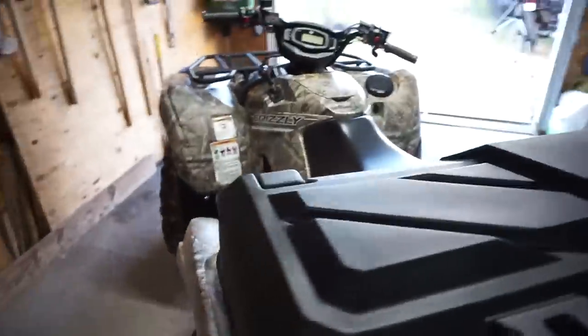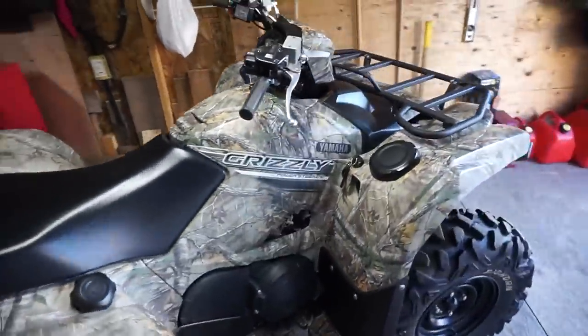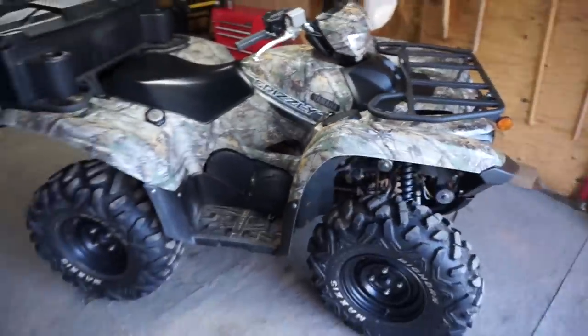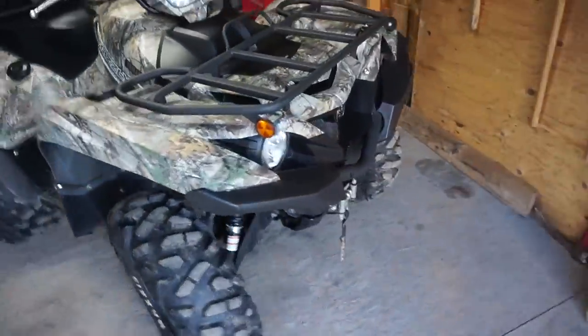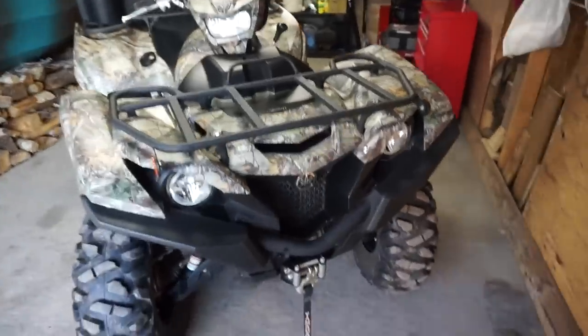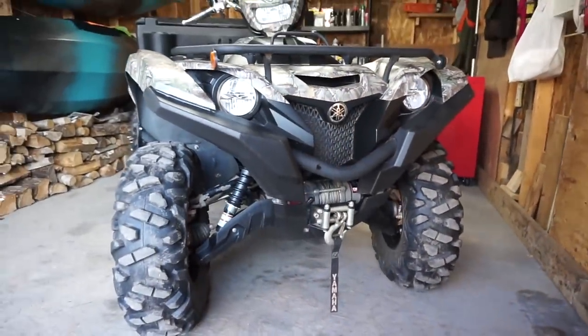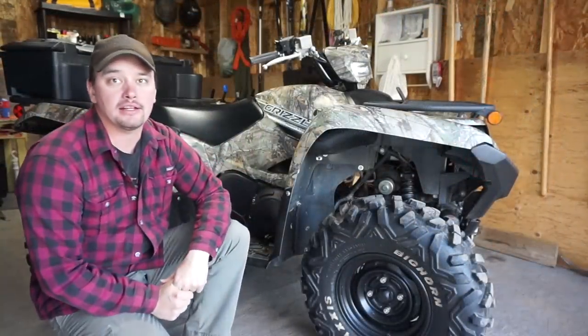I actually didn't want the camo — I wanted the red one, but apparently it sold when I got there. They ended up giving me the camo for the same price as the red, even though it's an option. But yeah, I think it's a decent looking bike, kind of aggressive looking.